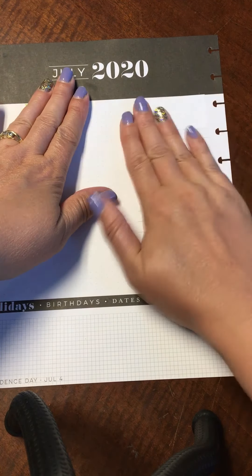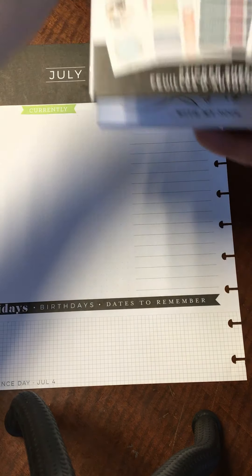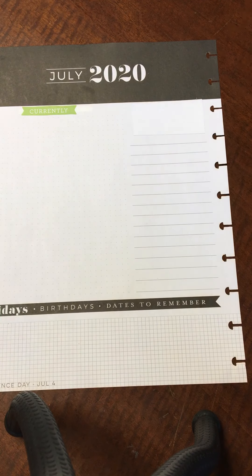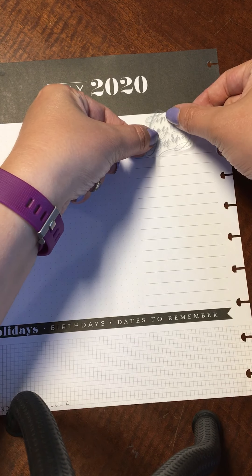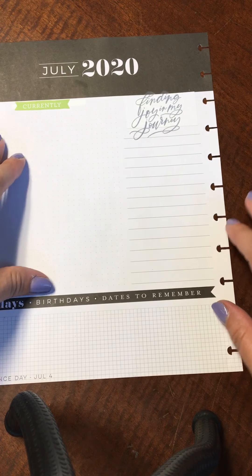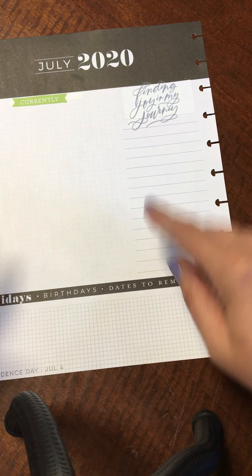There you go — you don't even notice it was there. I found this sticker in the base sticker book that I really liked. It says 'Finding Joy in My Journey,' and I thought that would be a nice one to put down here because I use this section for writing out my goals for the month.